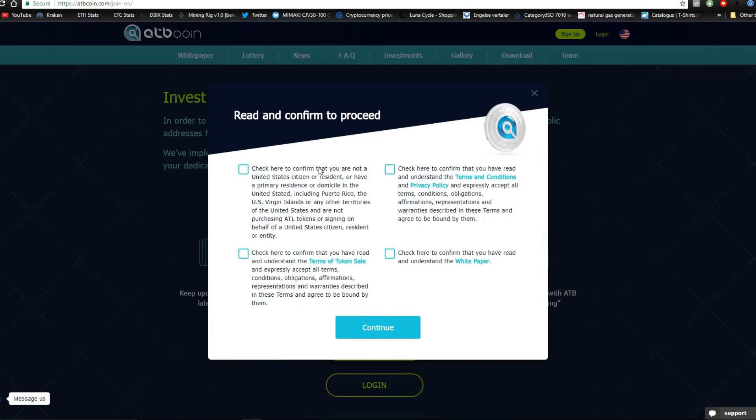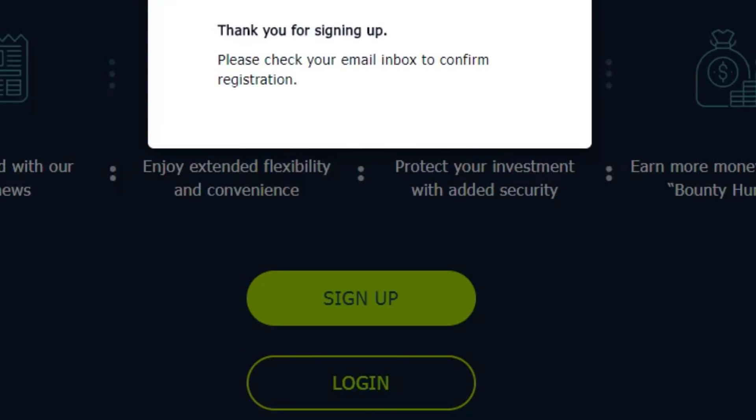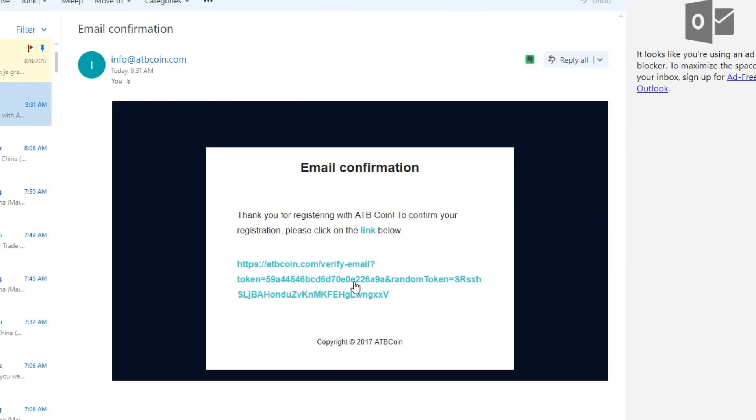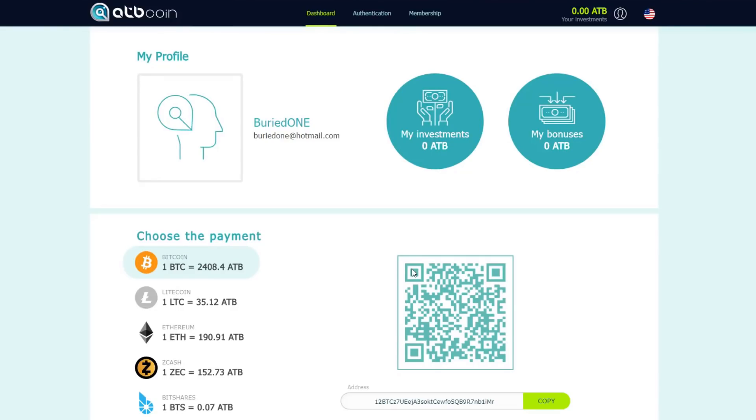I'm going to show you how easy it was to sign up. There are four little steps to read and confirm: the terms of the token sale, confirmation that you're not from the United States, the white paper, and the terms and conditions. Then you just use your email, fill in your name, phone, and password and you can sign up. You'll get a confirmation email, and clicking it will redirect you directly to your ATB coin wallet — it was one of the fastest sign-ups I've ever done.